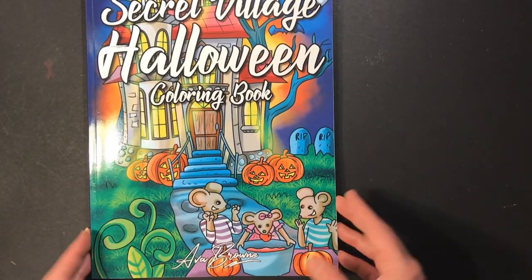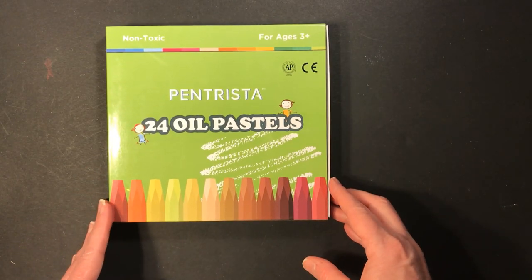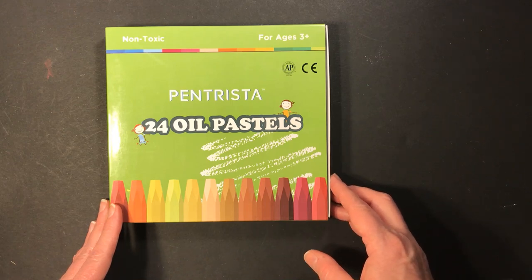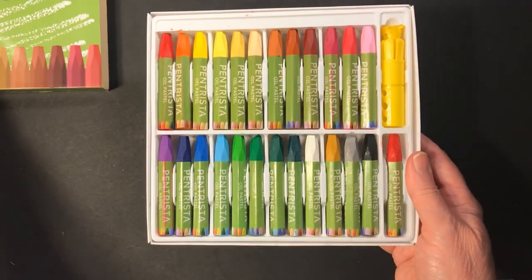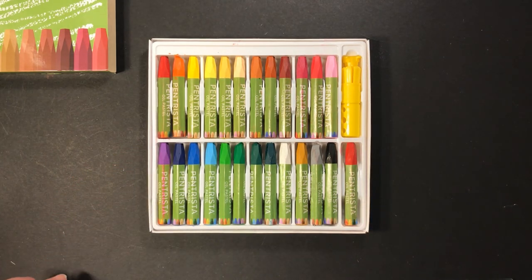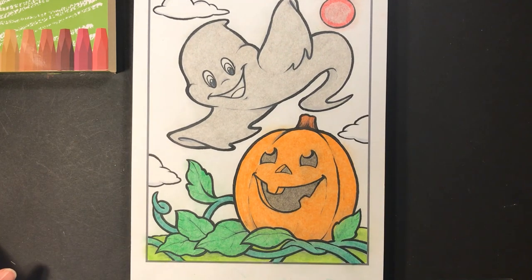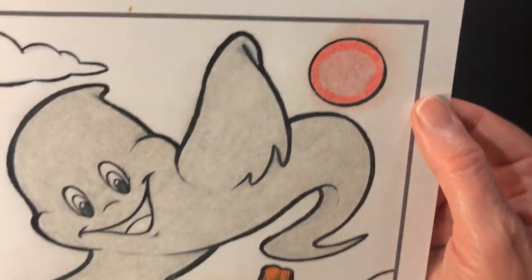That's it for all the coloring books. Next I'm going to show you these oil pastels that I bought — they're from Pentrista. I bought these on sale on Amazon on a lightning deal. There are 24 oil pastels and they give you an extra one — this red one here is extra. I did a picture with them; I think they worked pretty good. The color is not too light once you apply it, but they do not blend very well.